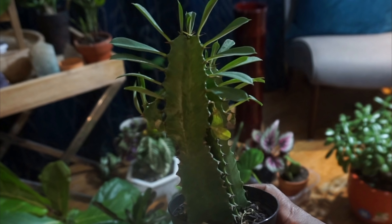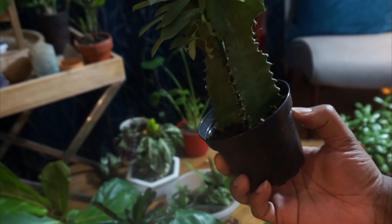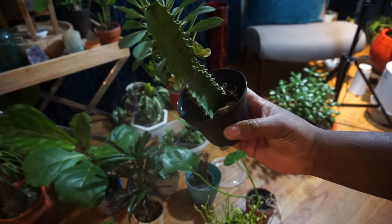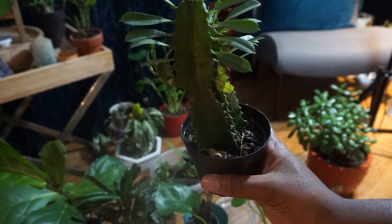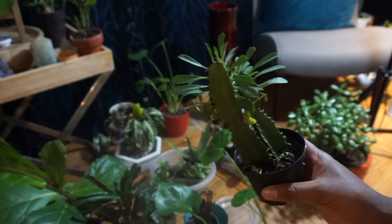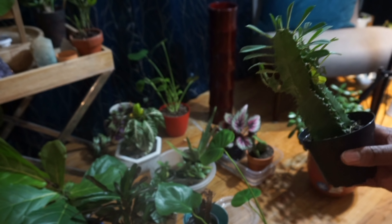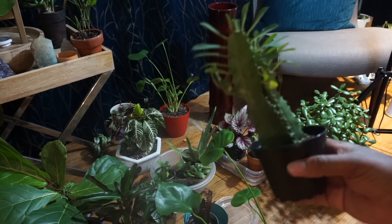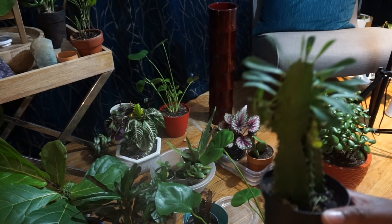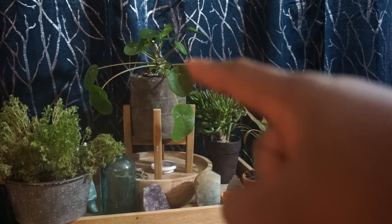This is a Euphorbia — it has a nice pattern. I just got it from Green Fingers for about twelve dollars. I just watered it, though I know I don't need to water it a lot. I'm not sure when they last watered it at the store. Does anybody ask nurseries about their watering schedules for plants? I think it's a good rule of thumb to ask — I'll probably ask that next time I get a new plant.